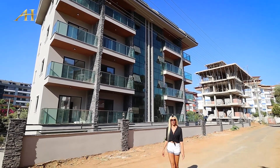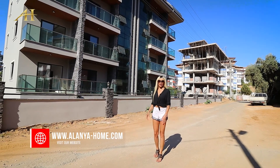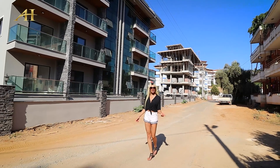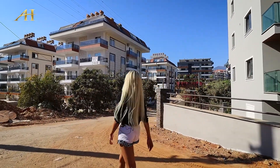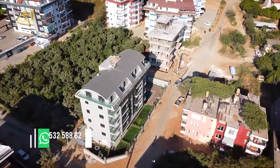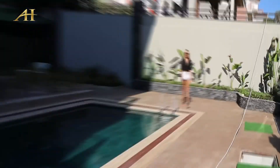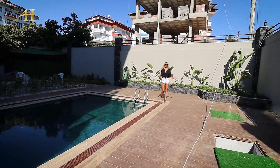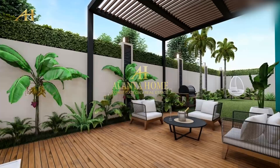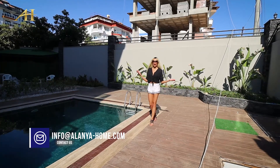Hello friends and followers of Alanya Home Company. We are here to show you a very beautiful project in the Oba district of Alanya, which will end in 30 years. Inside the project you can use facilities such as a swimming pool, sauna, gym, and also a parking lot. We also have a generator here. Let me show you inside the apartments.